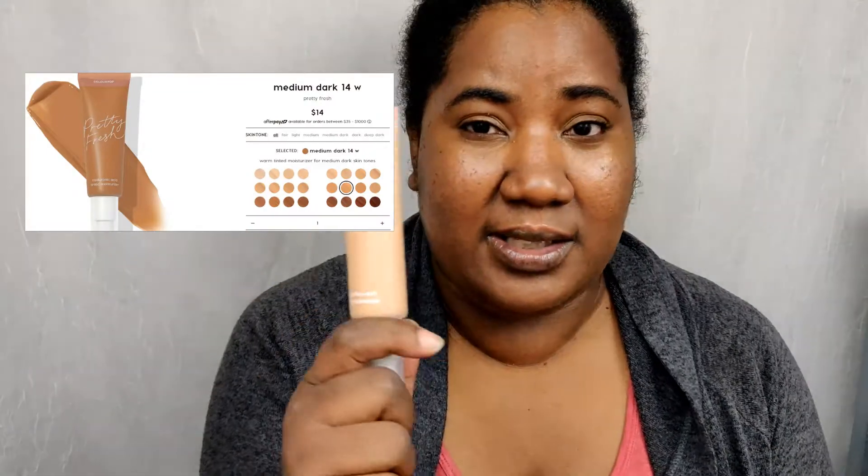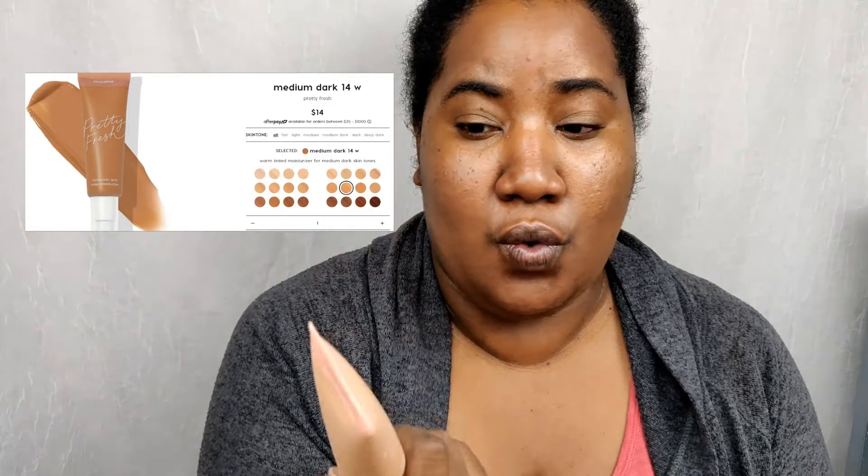The next item I got was the ColourPop Pretty Fresh hyaluronic tinted moisturizer. I went on ColourPop's website to color match myself, since Ulta and Sephora can play around with Photoshop. I narrowed it down to three shades — 13 warm, 14 warm, and 15 warm — which looked basically the same with very slight differences, so I split the difference and got 14 warm. But turns out Ulta was not the one playing in Photoshop this time — the swatch on ColourPop's website was completely different from what came in the mail.